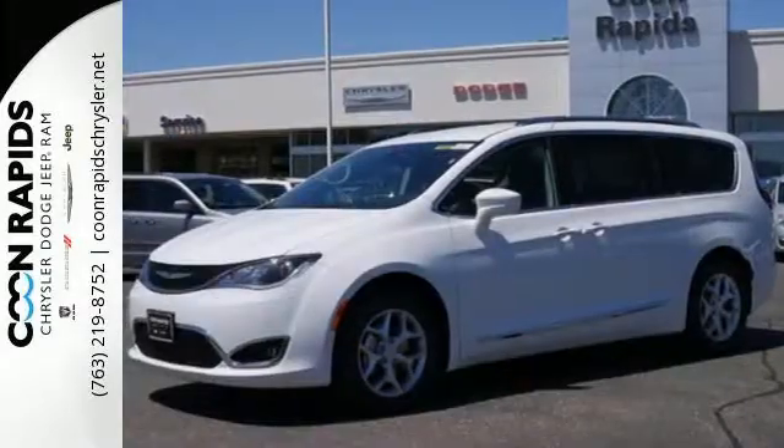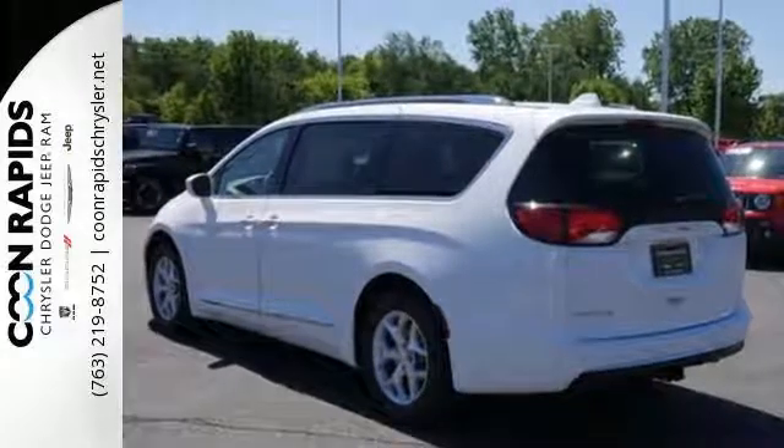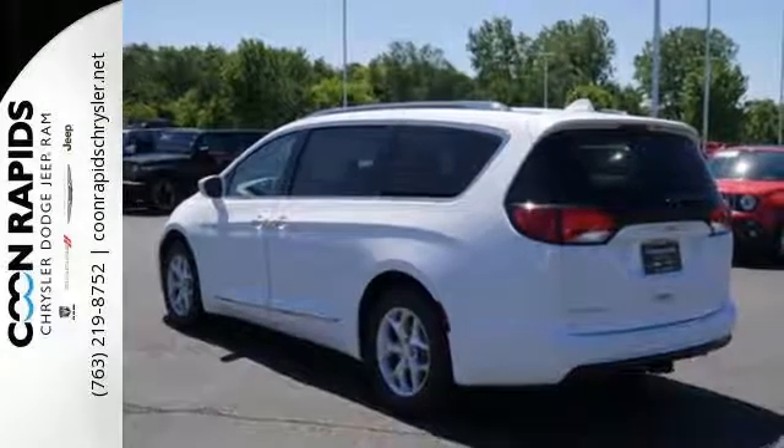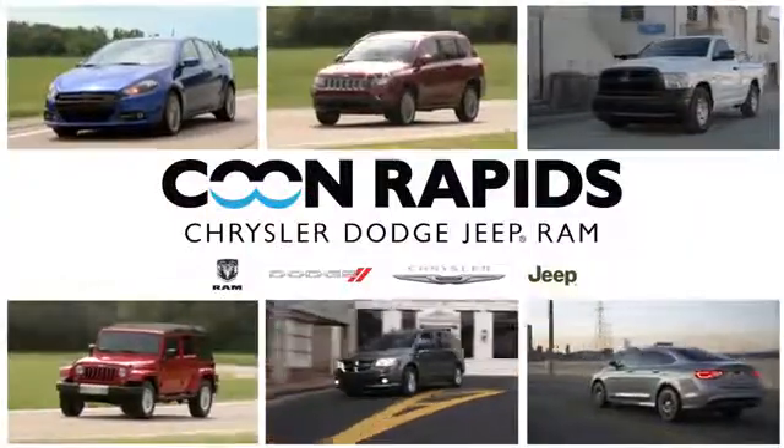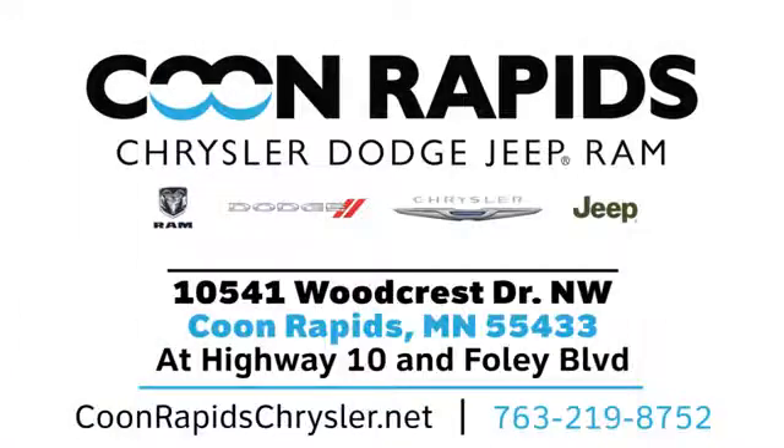Simplify your everyday with a minivan equipped for your every need. Explore this Pacifica and test drive it today. At Coon Rapids Chrysler Dodge Jeep Ram, we have a large vehicle inventory. Call, click, or stop in today. We are located off Highway 10 and Foley Boulevard in Coon Rapids.